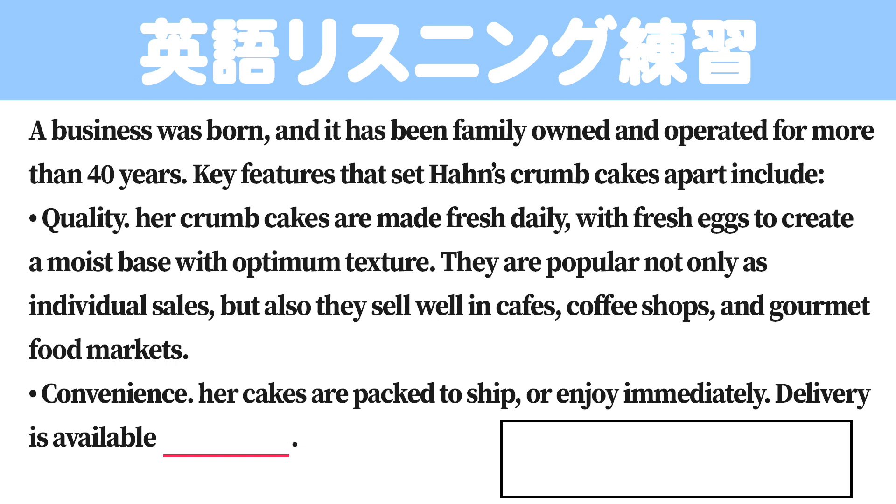They are popular not only as individual sales, but also they sell well in cafes, coffee shops, and gourmet food markets.